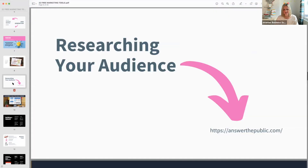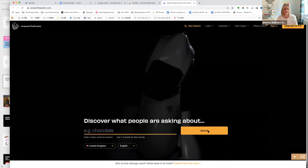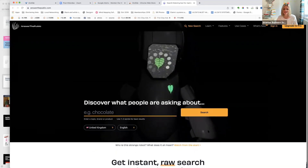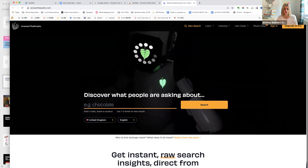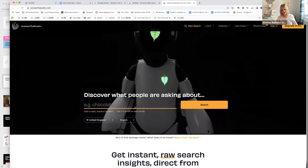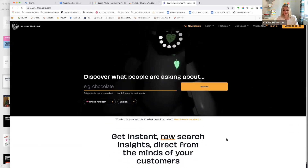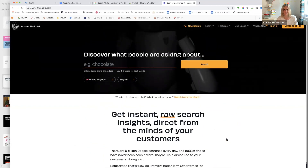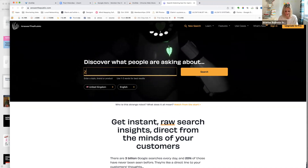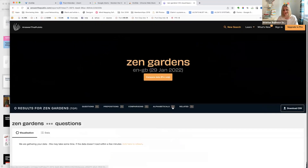Answer the Public — has anybody used it? The downside is you now get only three searches a day, you used to get unlimited. It's really really good. You enter a brand, topic, or product — one or two words for best results. Let's try 'zen gardens' — search and see what it comes up with.